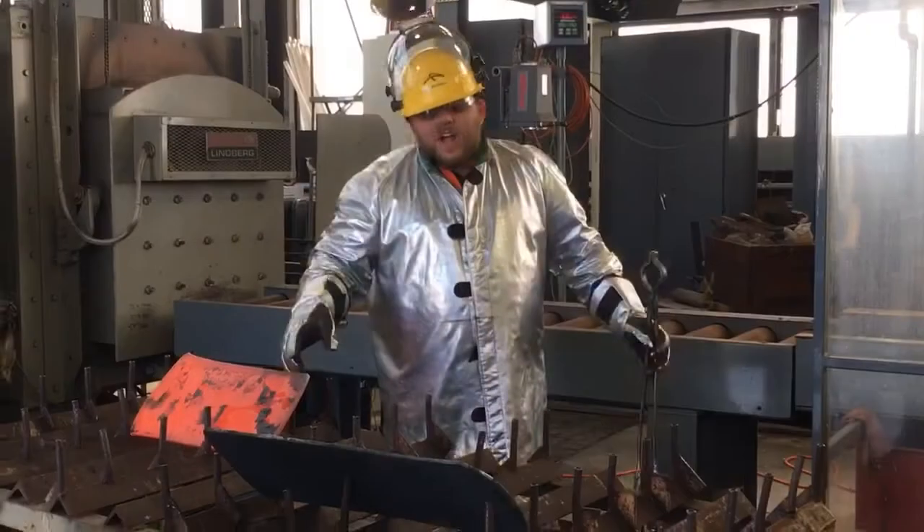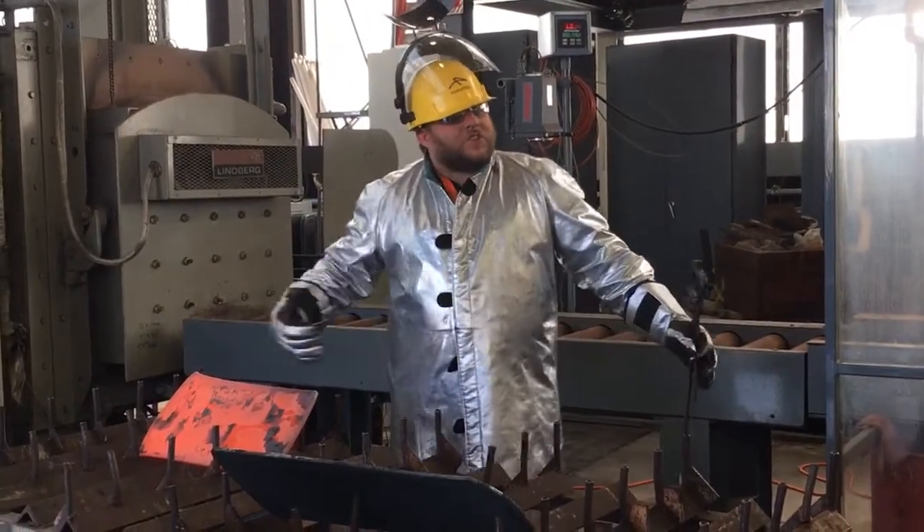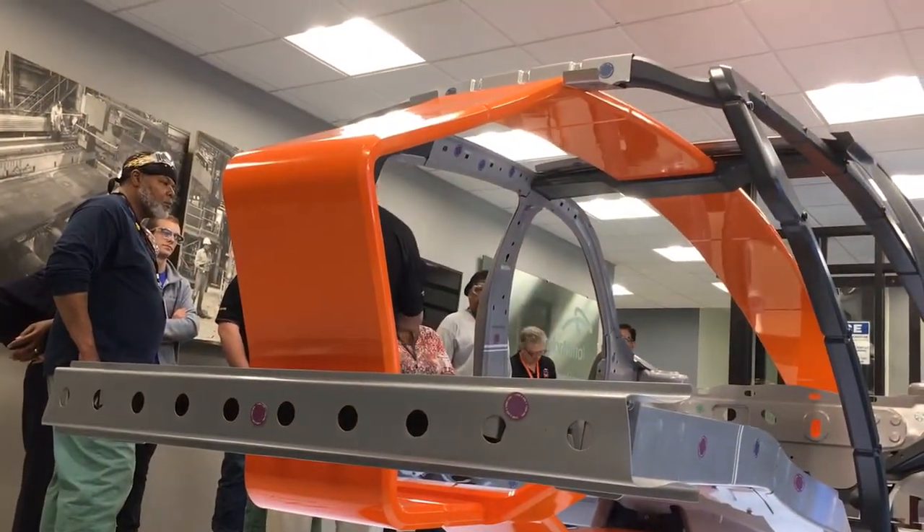We visited the welding lab where weld strength is tested, the miniature hot and cold rolling mills, and the S&Motion display, ArcelorMittal's patented suite of solutions for the automotive industry.